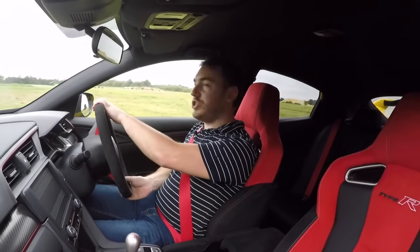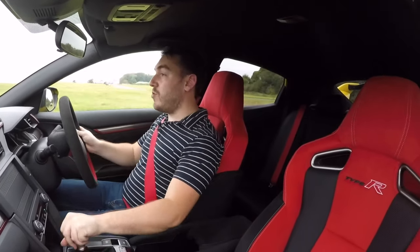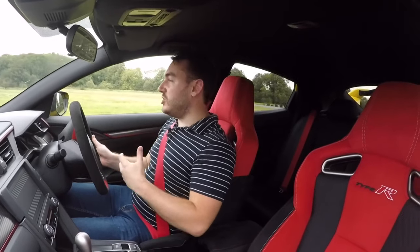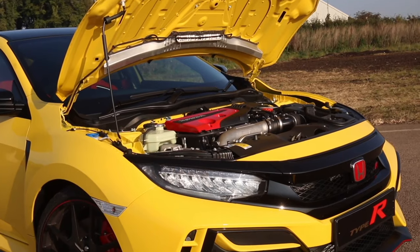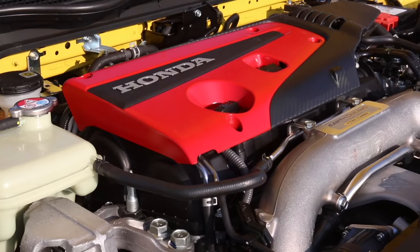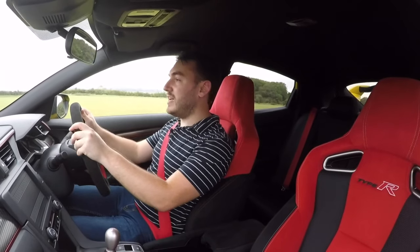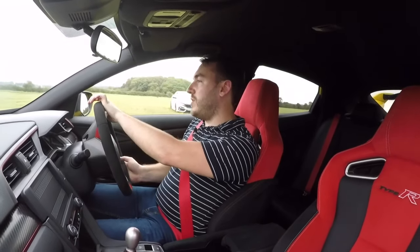You'll have to excuse the slightly dishevelled state of my hair - I've been wearing a race helmet, because we've been testing out almost every generation of Honda Civic Type R out here on circuit. The reason I've been doing that before getting into this limited edition is so I can tell you whether these changes really add up to anything. The two-litre turbocharged VTEC engine is unchanged - 316bhp and 295lb-ft of torque, or 306bhp if you're in America. The 0-62 is the same at 5.7 seconds, and top speed remains an impressive 169mph.